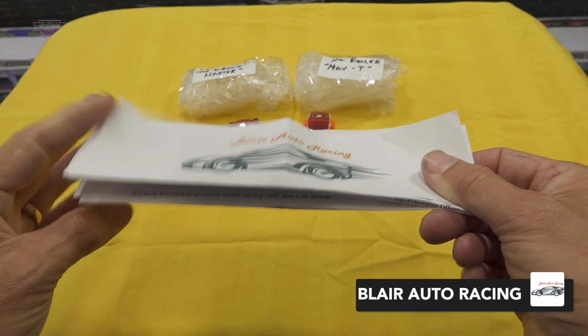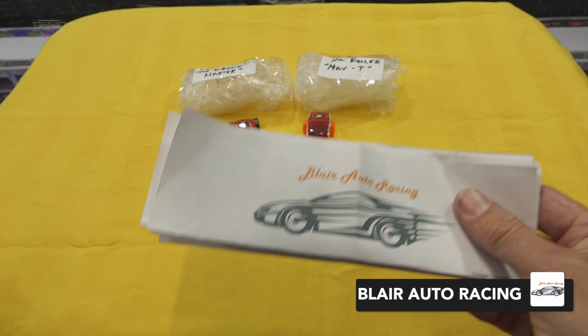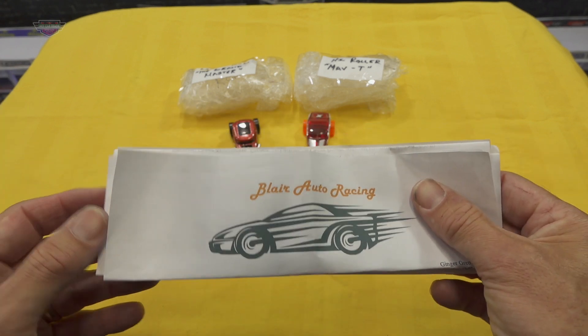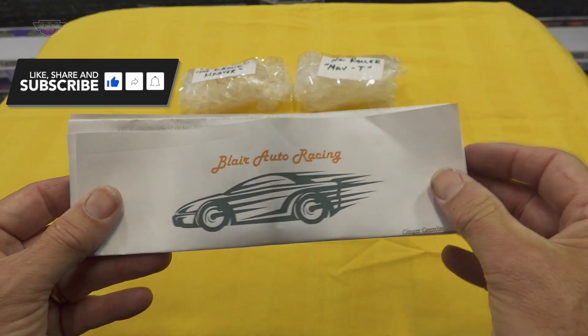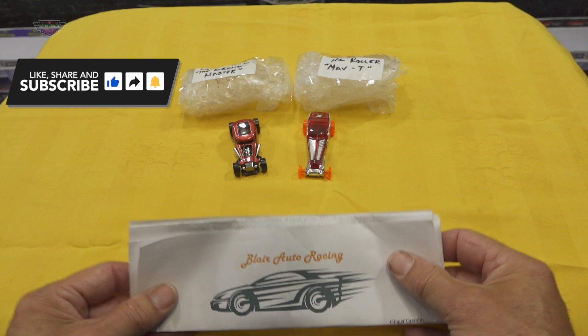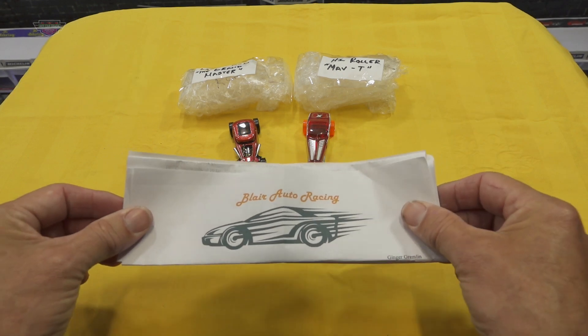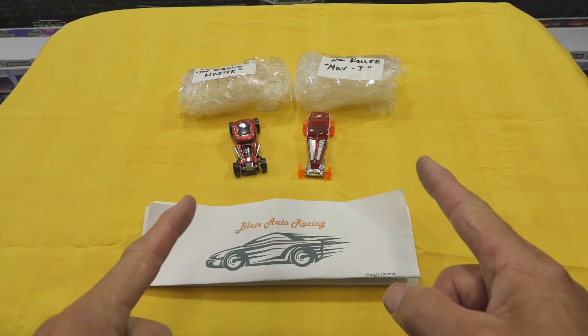They have requested these cars be returned after racing at their cost, which is absolutely wonderful. Some people do choose to leave the cars here and some like their cars back. If you do require your cars back, please provide all the information in a letter or an email or both, and at the end of the season I will make contact with you and they will be sent back. So first things first, let's have a closer look at these cars.